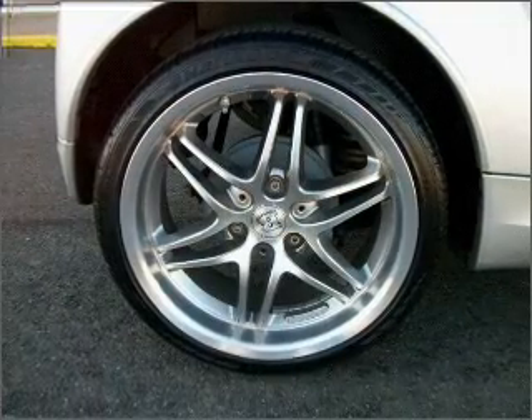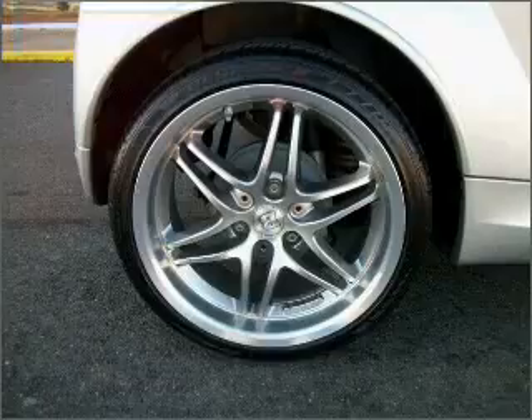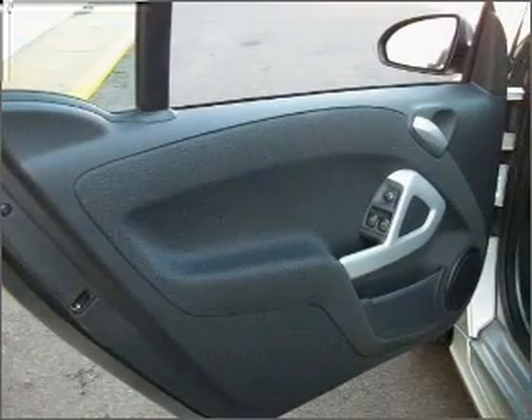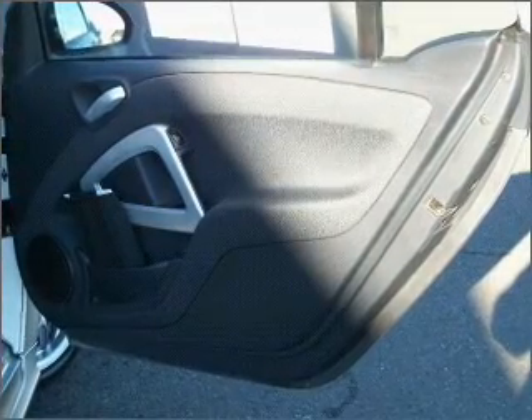With a reliable engine that responds smoothly to its 5-speed automatic transmission, premium wheels give a more luxurious look. Anti-lock brakes help you bring your vehicle to a safe stop. Heated seats are a desirable comfort feature.